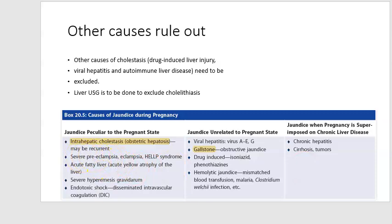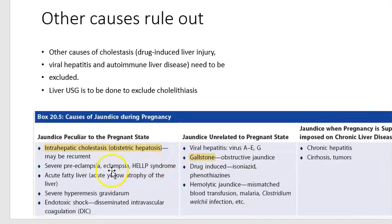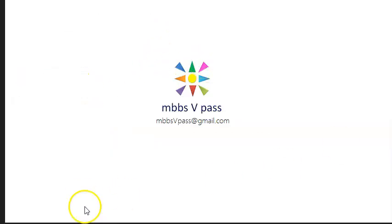Other conditions peculiar to pregnancy that must be ruled out include eclampsia, pre-eclampsia, hyperemesis gravidarum, disseminated intravascular coagulation (DIC), endotoxic shock, and acute fatty liver of pregnancy. You will need to rule out all of these conditions.